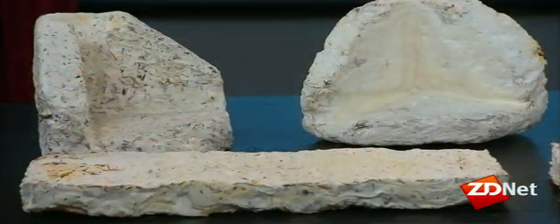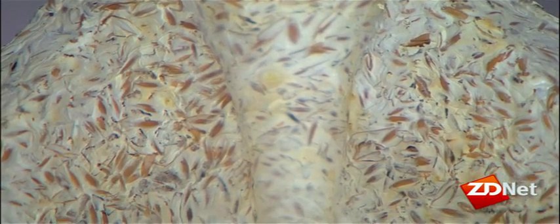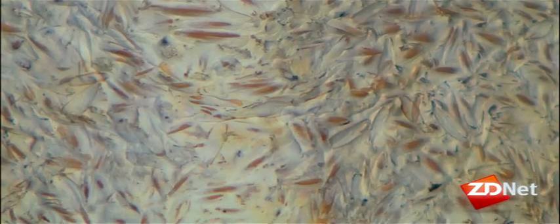Beyer discovered that this natural binding agent could be used to create molds of virtually any shape and size. The material is basically made out of seed husks and mushroom roots. The white tissue is the mycelium, or mushroom roots, which acts as a glue and holds the product together. These are waste products — you can't eat them, you can't feed them to animals, but mushrooms love to eat them.